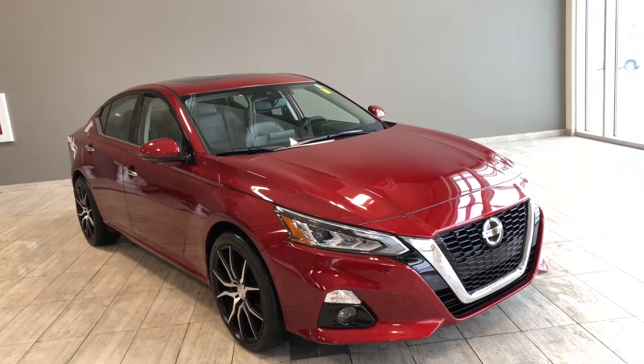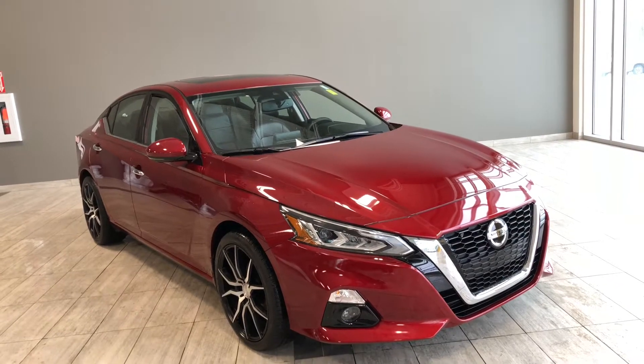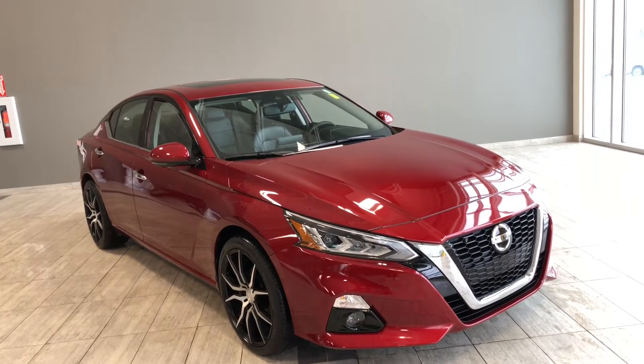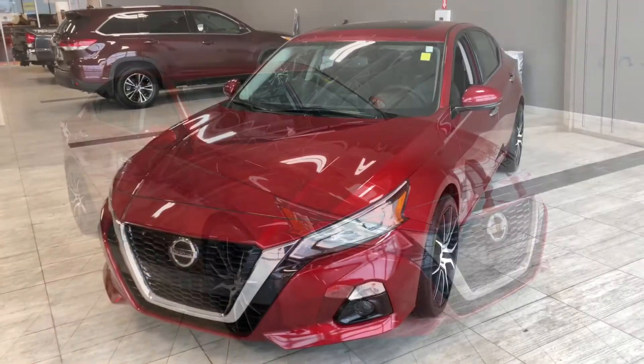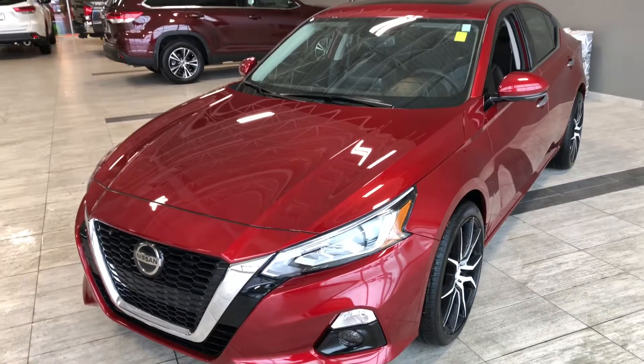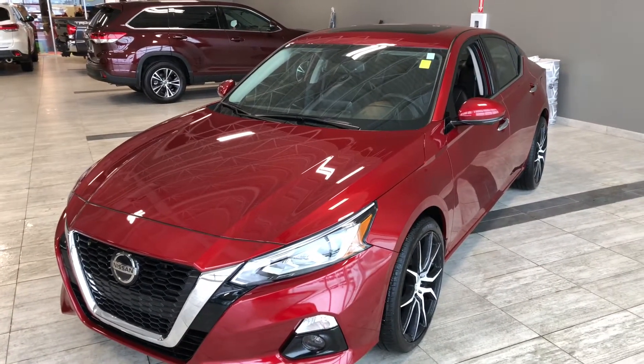Hello, welcome to another video walk around. My name is Christian. Today we're going to be looking at a 2019 Nissan Altima. This is a five-passenger all-wheel drive sedan in red, driving on 19-inch wheels. Some of the great exterior features of this Nissan include a sporty front end, fog lights, a smart key system, and a 360 camera.